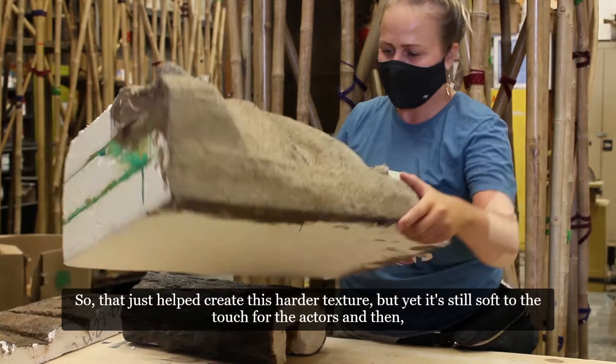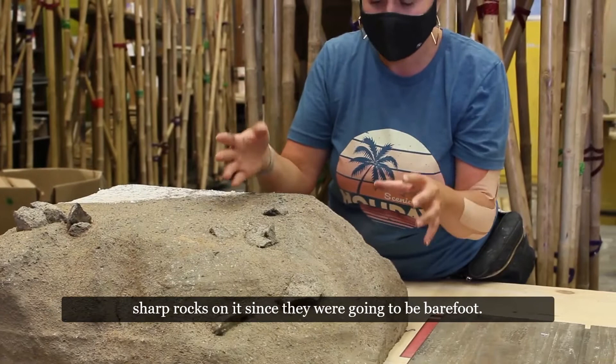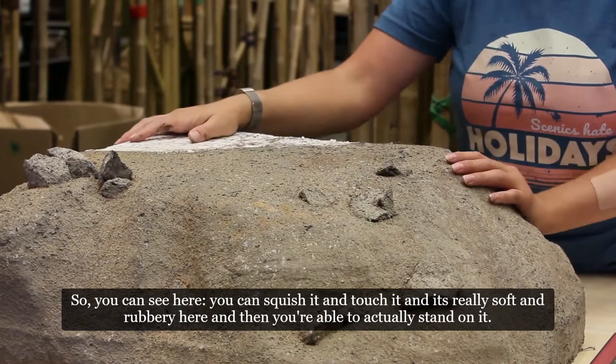We also needed to create rocks, but couldn't use sharp ones since the actors were barefoot. These are actually cushions from a couch that were ripped up and dipped into the elastomeric, so you can squish and touch them — they're really soft and rubbery — and actors can still stand on them.